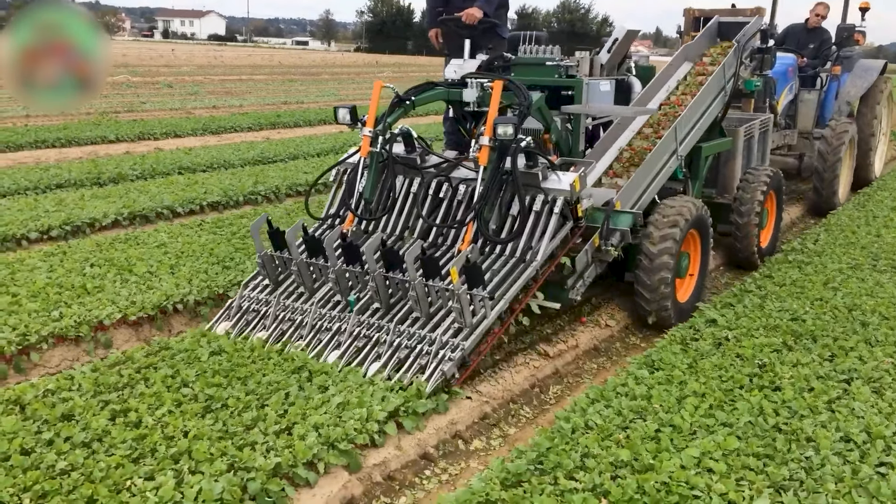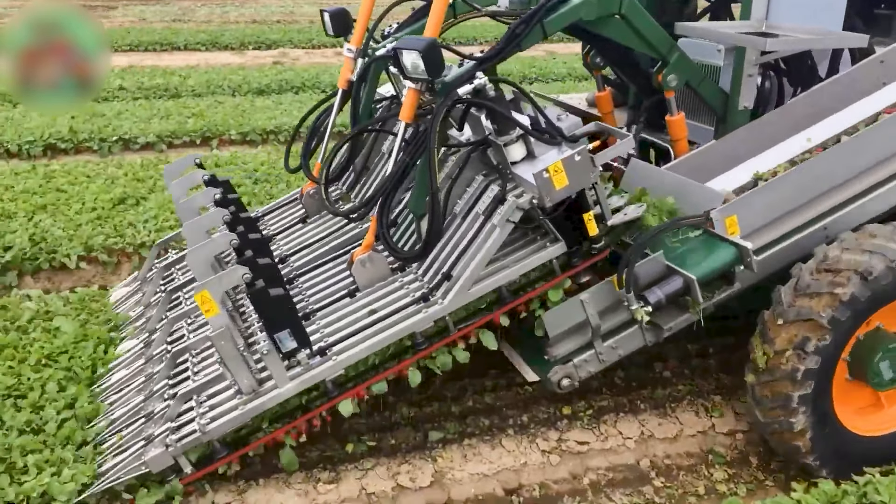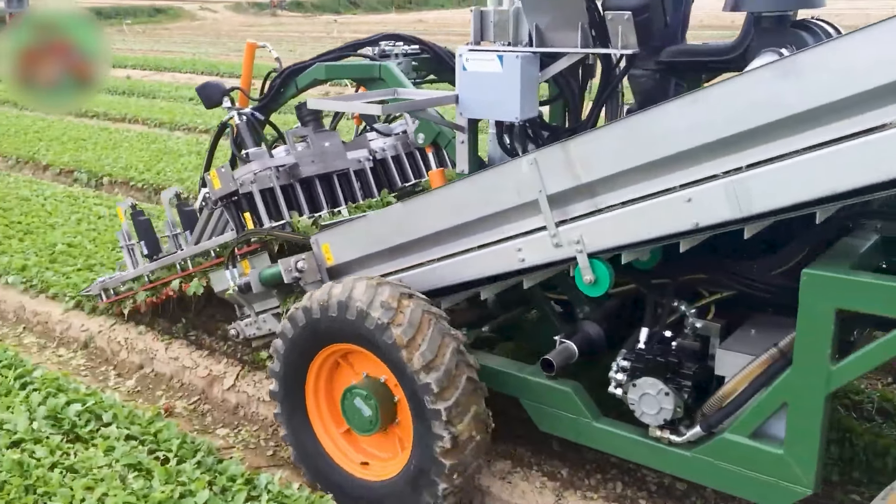The red beet harvester harvests multiple rows of beets simultaneously, utilizing advanced technology to lift and sort them into containers for processing or storage.